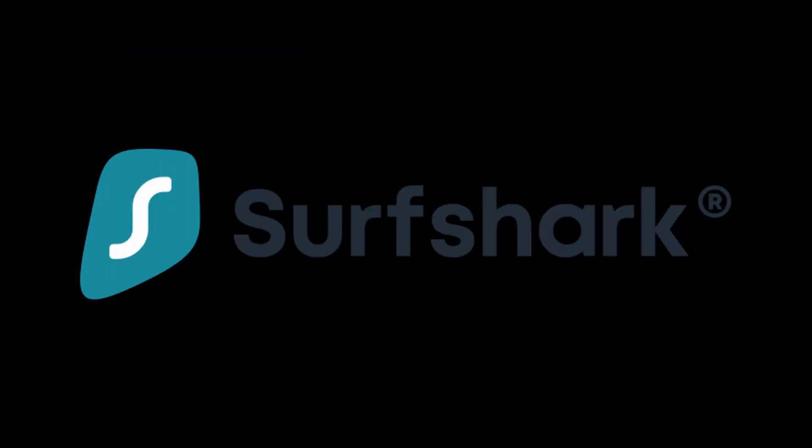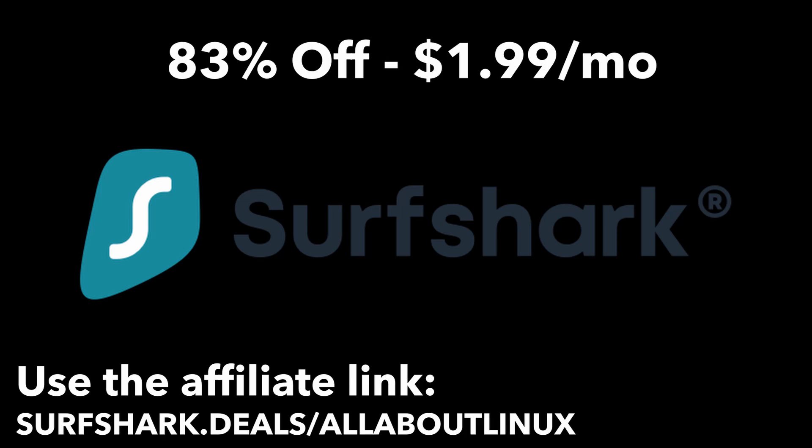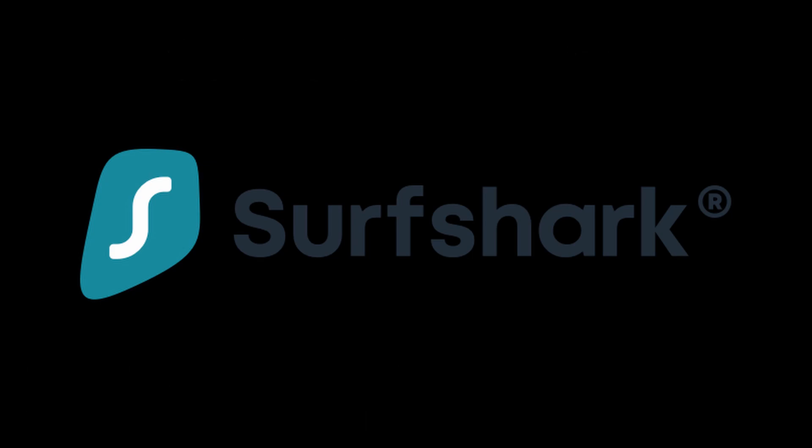Best of all, you can get Surfshark VPN today 83% off for just $1.99 per month. If you're not satisfied with Surfshark — which you definitely won't be — you may get a full refund within 30 days. Hit the link at surfshark.com/allaboutlinux and get Surfshark today. Thanks to Surfshark for sponsoring this video.